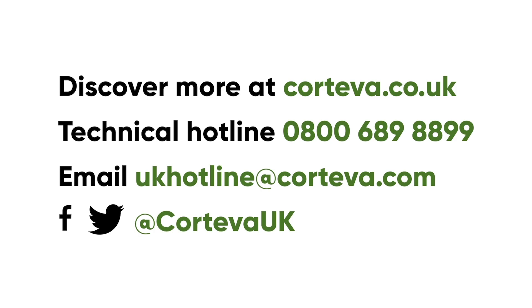For more information on Pioneer PT303 Protector Sclerotinia, go to corteva.co.uk.